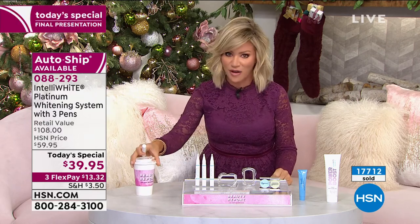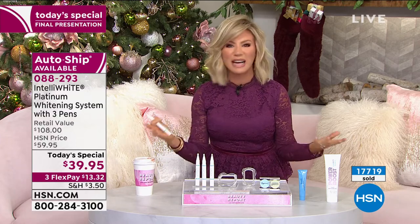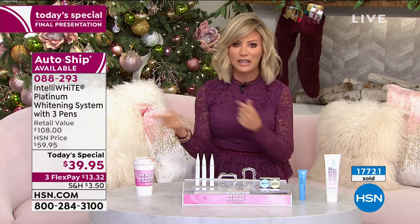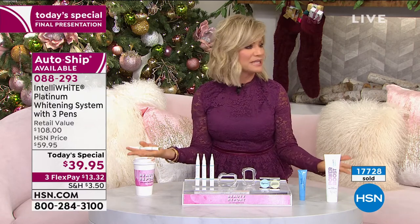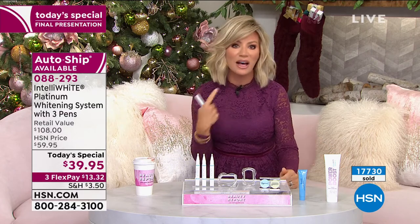I drink a ton of coffee, a ton of diet pop, I have blueberries a lot, I drink sleepy time chamomile tea at night — I should have a lot of stains. I don't, because not only am I whitening, but I'm preventing future stains from coming. That's the beauty of Intelliwhite. This is their platinum series — simple and easy. Wipe your teeth dry, whiten at night before I put in my retainers. 10 minutes done.